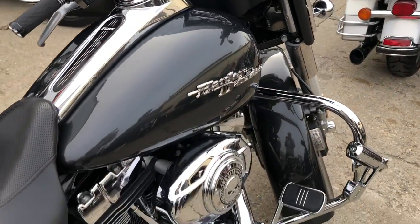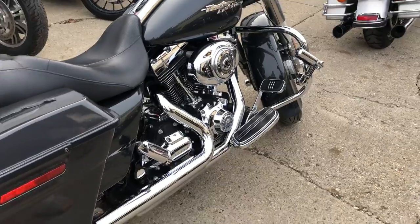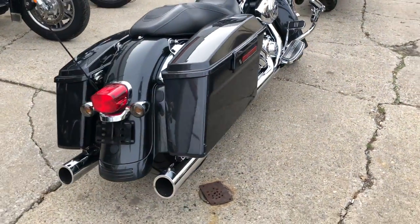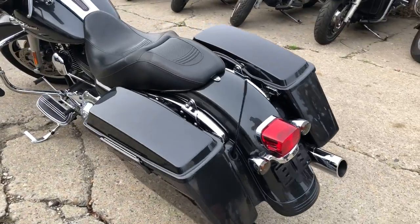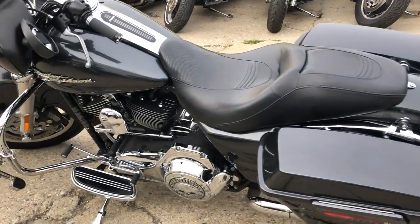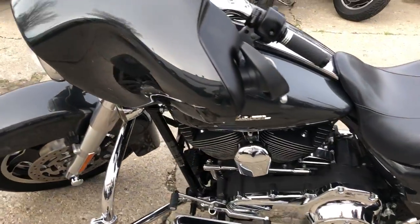This one's got that gunmetal gray paint. As you can see in the video, there's tons of chrome — Willie G engine covers, Willie G gas cap intake. Sharp looking Street Glide. Only 30,940 miles on this thing. It runs strong and is ready to go.